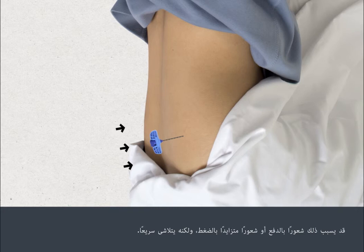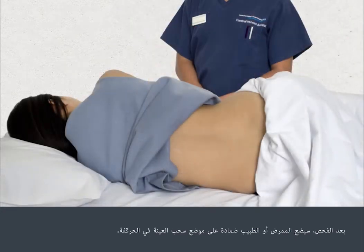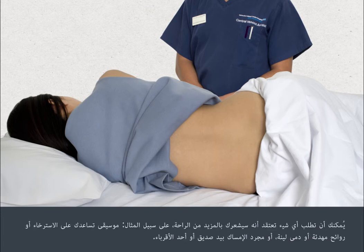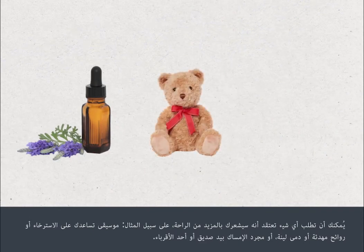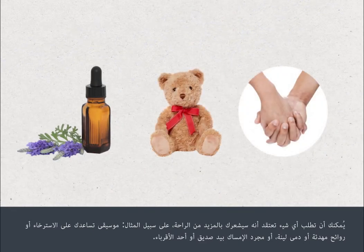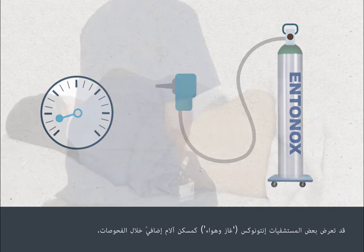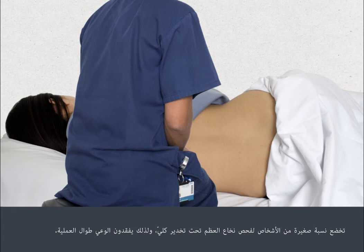A trefine biopsy may cause a pushing sensation or a feeling of pressure building up, but this passes quickly. After the test, the nurse or doctor will apply a dressing to your hip at the site where the test was carried out. A bone marrow test can be uncomfortable even though the local anaesthetic will minimise the discomfort. You can ask for whatever you think will make you more comfortable — for example, music to help you relax, calming aromas, soft toys, or simply to hold hands with a friend or relative. Some hospitals may offer Entonox, that's gas and air, as additional pain relief. Your nurse or doctor will be with you at all times. A small proportion of people will have their bone marrow test performed under full sedation and will be unconscious throughout the procedure.